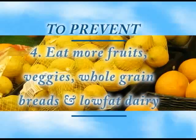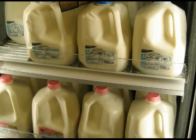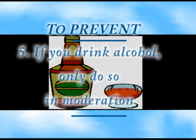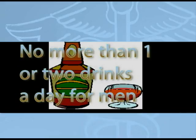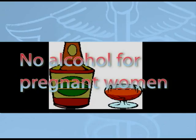Number four: eat more fruits and vegetables, whole grain breads and cereals, and low-fat dairy products. Number five: cut back on alcohol. Men who drink should have no more than one or two drinks a day. Women who drink should have no more than one drink a day. And as we all know, pregnant women should not drink any alcohol.